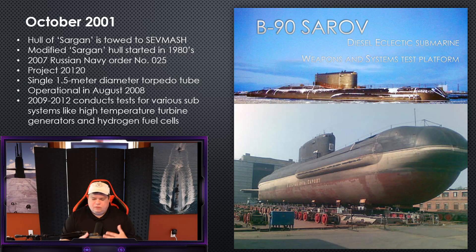The Sargan is a modified Kilo that they modify even further in 2001, working on it quietly for about six years until 2007, when the Russian Navy comes out with Order No. 25, initiating Project 20120, of which B-90 Sarov is the only submarine. The intelligence community notices right away that the shape of the submarine has changed significantly — it has bulbous blisters added to the topside, the side, and the bow, and there is a large door on the bow. That large door hides one large torpedo tube coming out the bow, estimated at 1.5 meters in diameter. She leaves the assembly building and begins sea trials in August 2008.